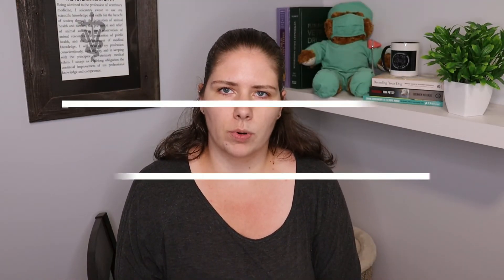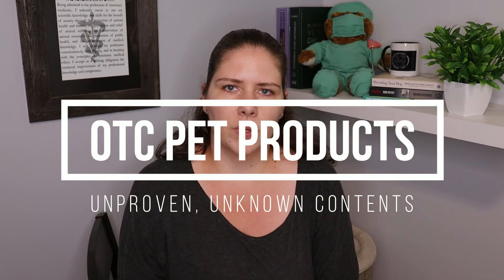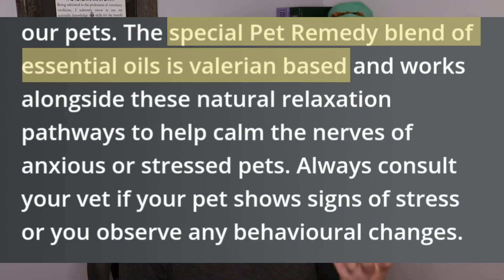I know there's a fairly popular product on the market called Pet Remedy, and seeing people use that in particular drives me a bit up the wall. They do not list the amounts of the ingredients that are on their label. They also claim that there's a bunch of evidence that it works, but when you look into the actual evidence there's nothing there.